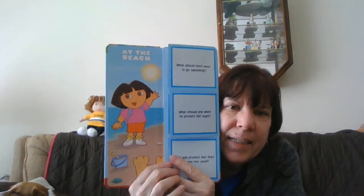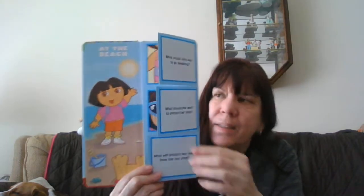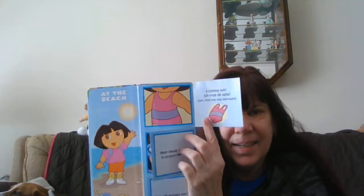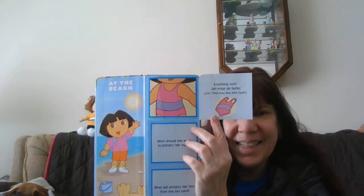Our story today is Dora, and she is all dressed up. Dora is going to the beach. What should Dora wear to go swimming? A bathing suit.